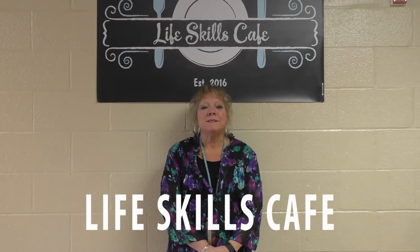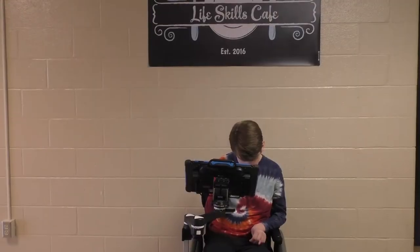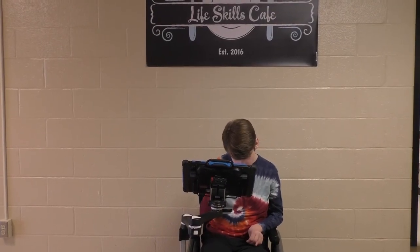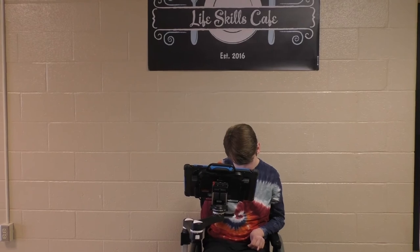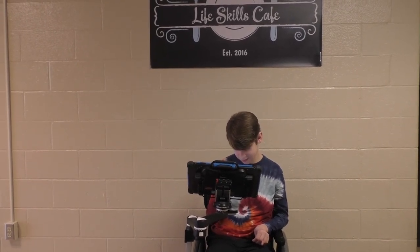My name is Miss Sandy and I've been a part of the coffee shop this year and the cafe for the last two years. It's an excellent opportunity for our students to do things that will translate into the community later, and they sure enjoy doing it. We love having all the staff come and purchase coffee and cake at our coffee shop. My name is Micah — I am the greeter at our coffee shop and I give out the order forms.